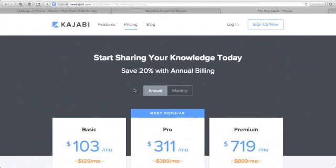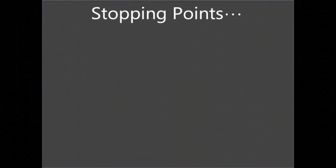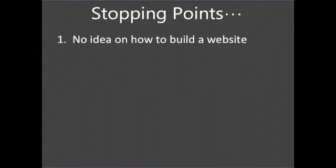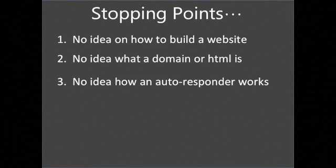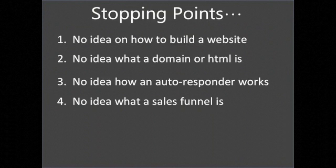Let me share my biggest stopping points when I first started: I had no idea how to build a website, no idea what a domain or HTML was, zero knowledge of how an autoresponder works, and no idea what a sales funnel is. If you're exactly like I was, be willing and ready to face every error and learn from it. Building an online business is all about testing, tweaking, and adjusting to optimize your results. I know the road can be daunting, but if you stand up every time you fall, you can do this — as long as you love what you're doing.